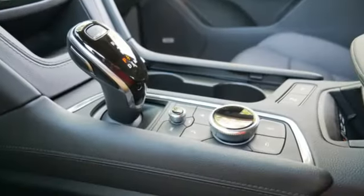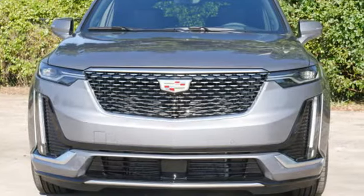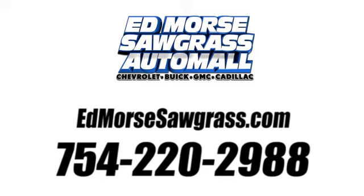The only thing better than owning a Cadillac is driving a Cadillac. There's even more to see in person — take it for a test drive today. Call us today at 754-220-2988.